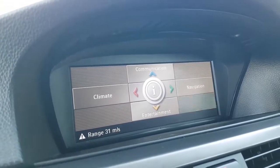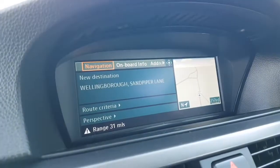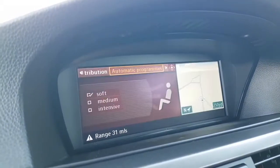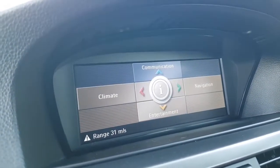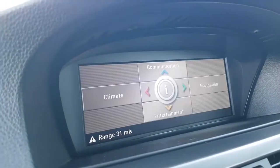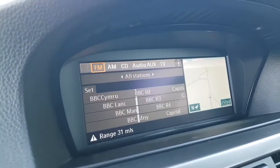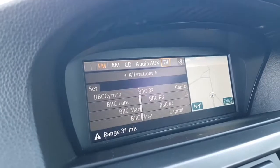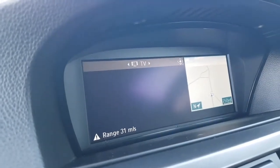Pressing the menu button you can navigate into the various functions — you've got the full widescreen navigation and the climate control. Under communication it is equipped with Bluetooth and an entertainment system. This vehicle also has TV — if you scroll across and press TV, if there are any channels in the area it'll pick them up.